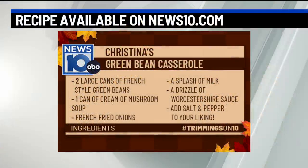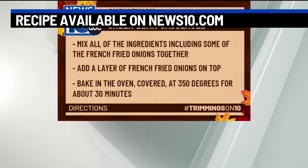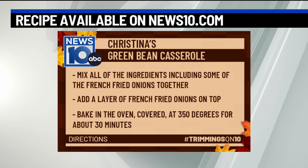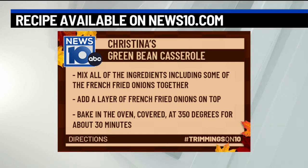Green bean casserole right here. Everybody makes this, but when I bring it in, it goes like that. So do the mushrooms, even though I know Ryan doesn't really like mushrooms — that's why I made the green bean casserole, because Ryan will eat it. Really simple: you just have your green beans, cream of mushroom soup, french fried onions — that really makes it — and I always put a splash of Worcestershire sauce, something my mom told me to do, and a tiny bit of milk. You cook it for about 30 minutes at 350 degrees. It's a little umami.